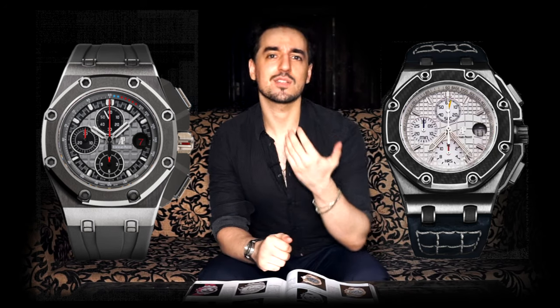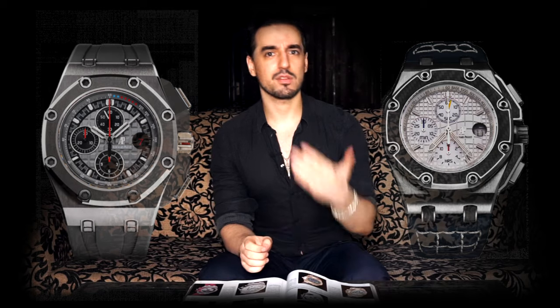This, combined with the fact that they were the first of the big three to really properly target a younger and broader audience, shows that the Offshore genuinely changed the way people look at watches. When one of the big three does something, the others tend to follow. So the blueprint the Offshore set out influenced the rest of the industry in a major way, beyond just making big watches trendy.